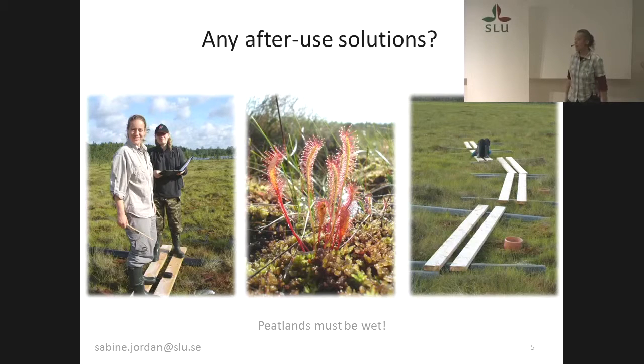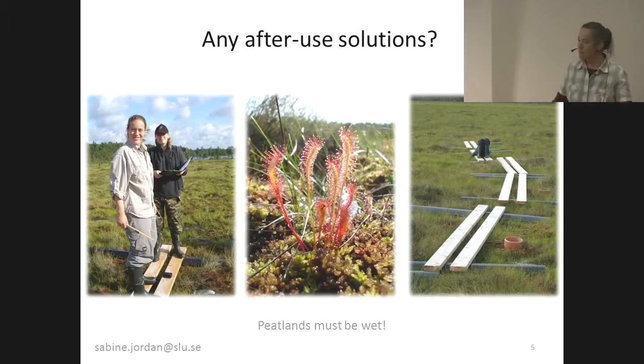So, are there any after-use solutions for helping such damaged peatlands feel better? Yes, of course there will be. Peatlands must be rewetted — just fill them up with water.